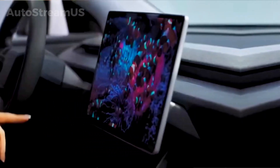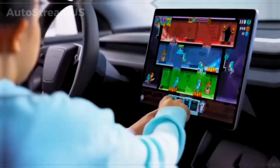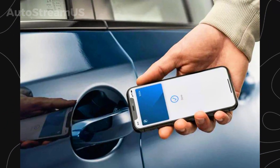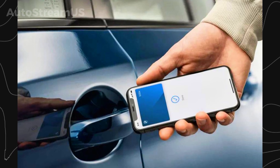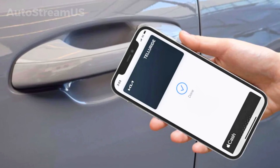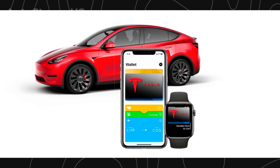The integration with the Apple ecosystem extends beyond the infotainment screen. Code discovered in recent app updates suggests Tesla may be moving toward adopting Apple CarKey support. This feature would enable the iPhone to function as a secure digital key, allowing the driver to lock, unlock, and start their Tesla simply by tapping their phone to the door pillar. This technology is designed to utilize the iPhone's reserve power, meaning the key functionality would remain active even if the phone's battery is depleted.